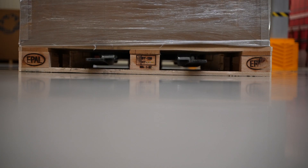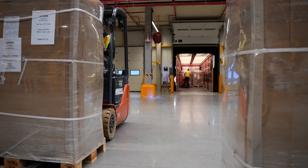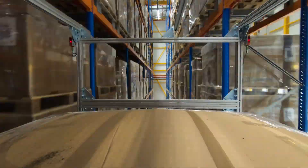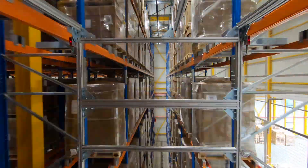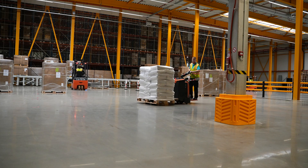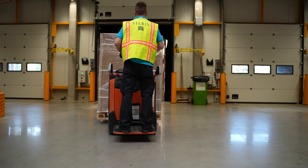X-ray irradiation can effectively treat a wide variety of materials with varying densities, configurations and orientations. Some examples of types of products processed include medical devices, pharmaceuticals, combination drug-device products, food packaging materials and cosmetics.